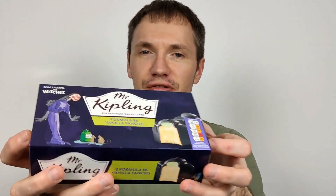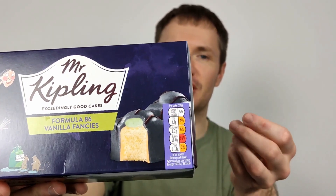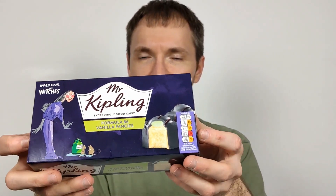They usually come in three different sort of — I wouldn't say flavours — but yeah, flavours, they are different. There's like a sort of chocolate one, a yellow one, and a pink one. Bizarrely, the chocolate ones are actually the worst in them.